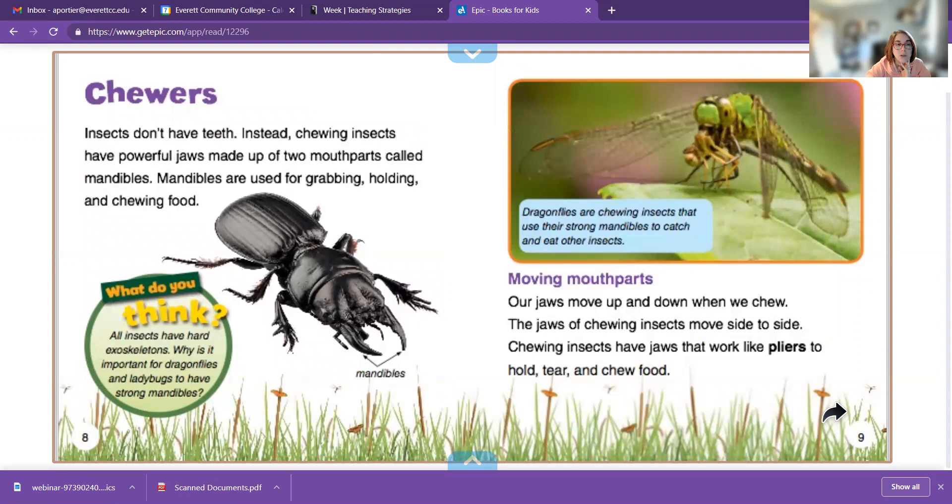Insects don't have teeth. Instead, chewing insects have powerful jaws made up of two mouth parts including mandibles. Mandibles are used for grabbing, holding, and chewing food. We have a mandible here — this is part of our jaw. This bottom part is your mandible. Our jaws move up and down, but the jaws of chewing insects move side to side.